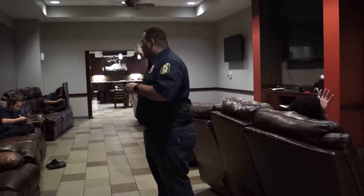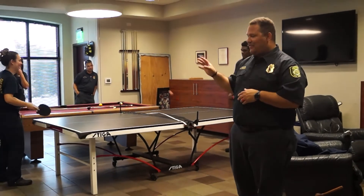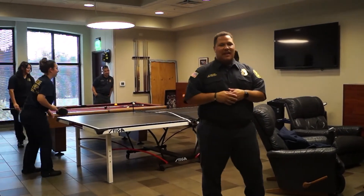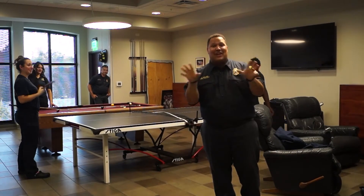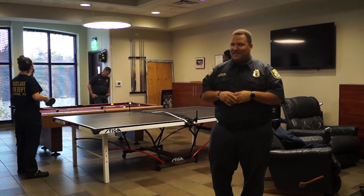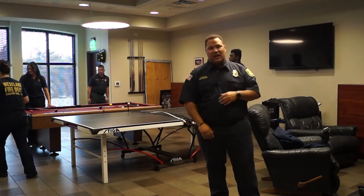We have the couches in here for our members to sit back and relax during any downtime. Here we're in our game room at the fire station. We have a ping pong table, a pool table, and another gaming system attached to this TV. There's a lot of trash talk that goes on in this room — specifically before this shot was filmed, one of the guys challenged me to a ping pong match tonight. I'm going to win. A lot of guys and girls come in here, hang out, and play games. It's just a fun area.